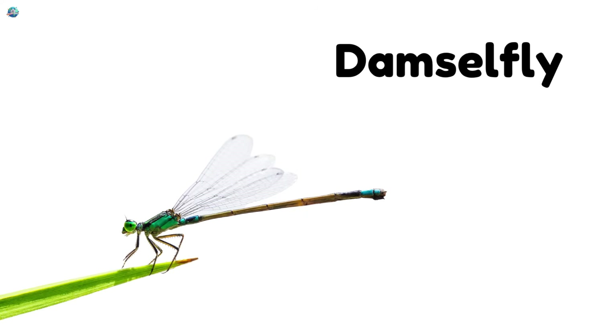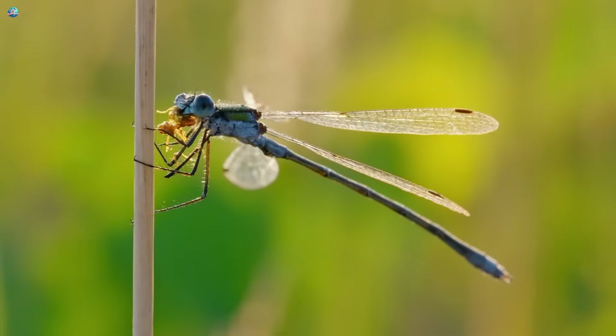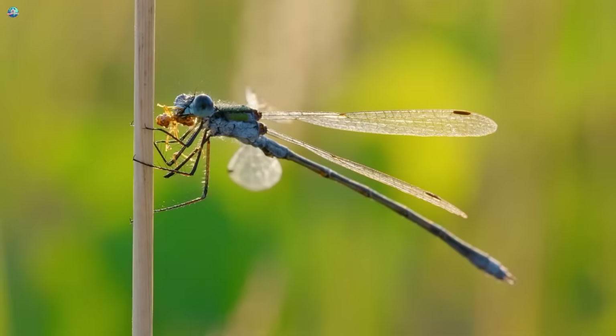Damselfly! Damselflies are like dragonflies, but slimmer and more delicate. They glide near ponds and rest with their wings closed.